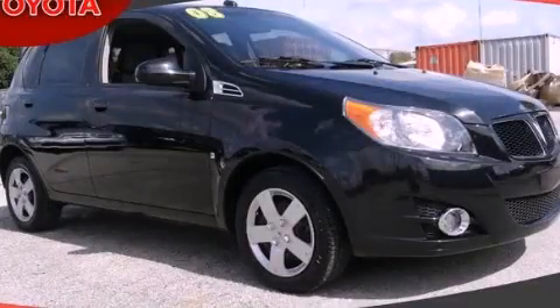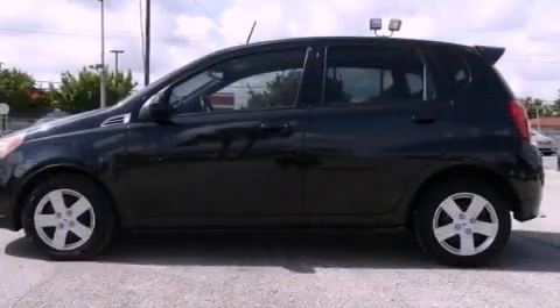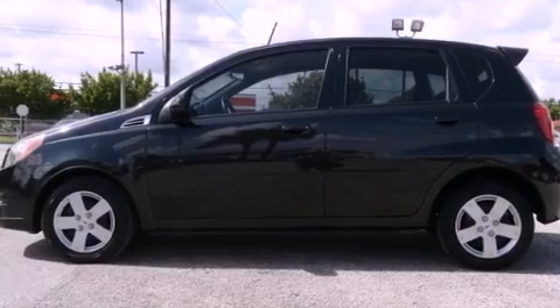This is a 2009 Pontiac G3. It has a four-cylinder engine and an automatic transmission.